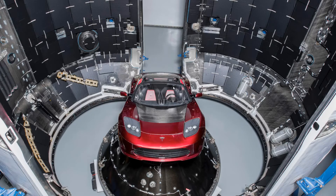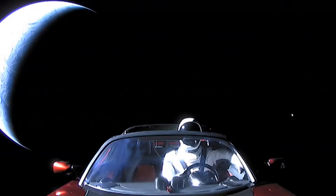Although you can't see it here, it was complete with Starman — a mannequin wearing a space suit that was placed in the driver's seat, as you can see here. Really bringing a taste of humanity to this crazy, crazy mission.